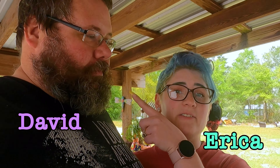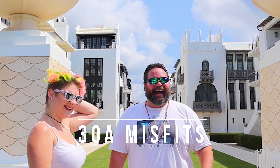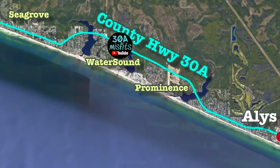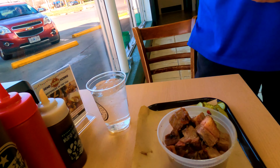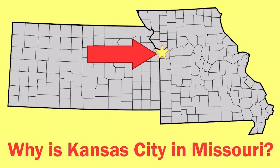I'm Erica, and this is David, and we are 30A Misfits — we've got a YouTube channel. We're doing a burnt end tour in Kansas City. If you're not sure what 30A is, you can read more about that in the description below. But this video is about ranking burnt ends in Kansas City, Missouri slash Kansas.